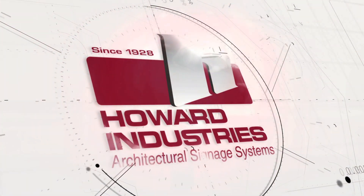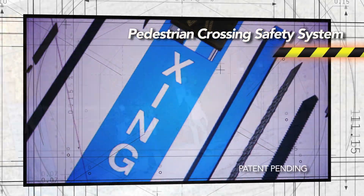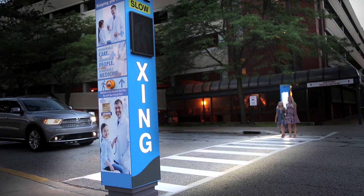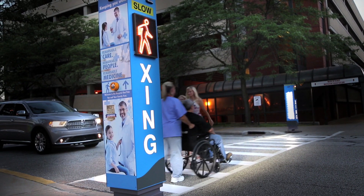In an effort to help reduce these climbing pedestrian fatality rates, Howard Industries designed and engineered their brand new pedestrian crossing safety system, featuring a variety of warning signals that operate in unison to alert approaching drivers, from a distance, of pedestrians crossing the roadway.